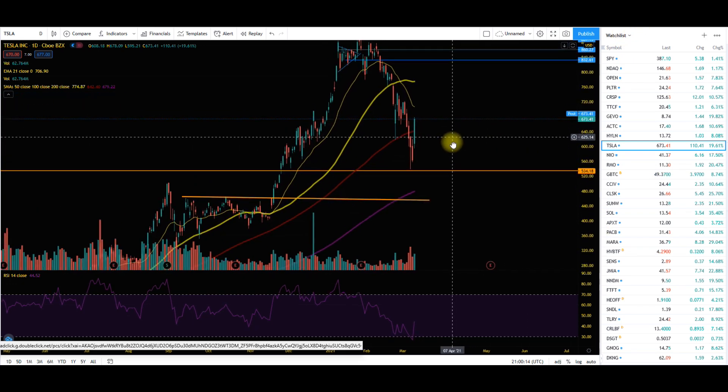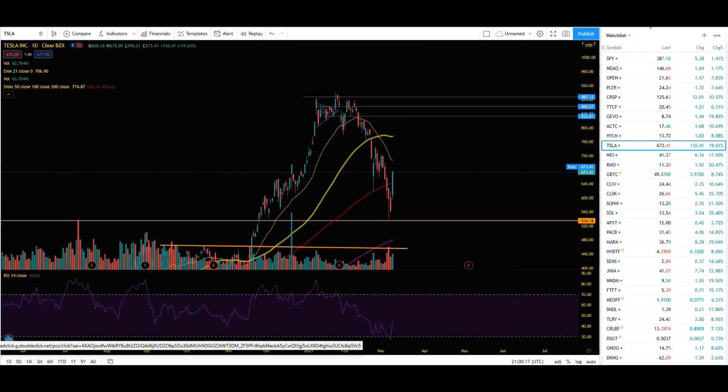We can see that today we did actually open up at around 600, and the markets actually started to rebound quite heavily. I was not quite ready for Tesla to jump up 20% today — I really didn't think we were going to see such a big jump. I did have in my head, once the markets were rebounding, maybe a small five to seven percent on the day. So to end up 20%, that is absolutely amazing.